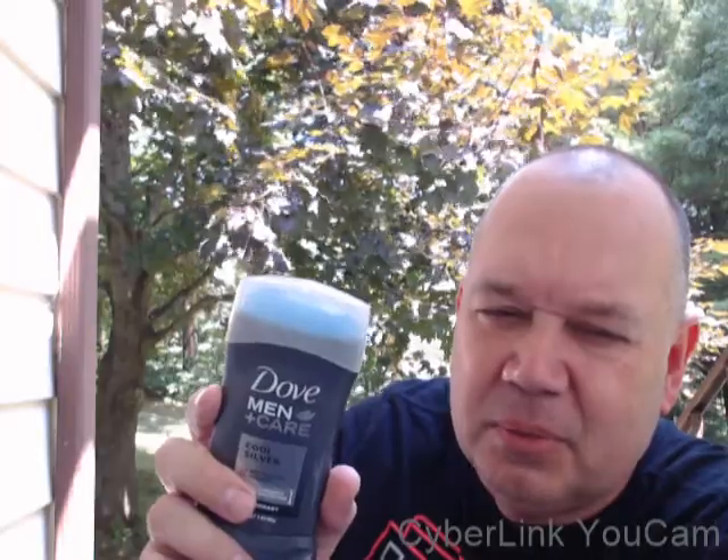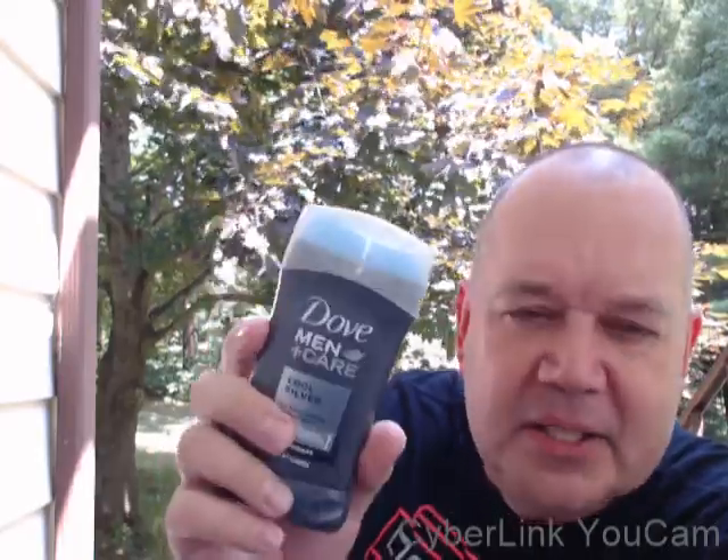This one does smell nice, but it just doesn't really wow me as much as some of the silver fragrances that I've tried in the past. So I'll give a 7 out of 10. Just looking for a standard sort of spicy, deep blue aquatic type smell — this should get the job done. See what you think. Thanks for watching and I'll talk to you later.